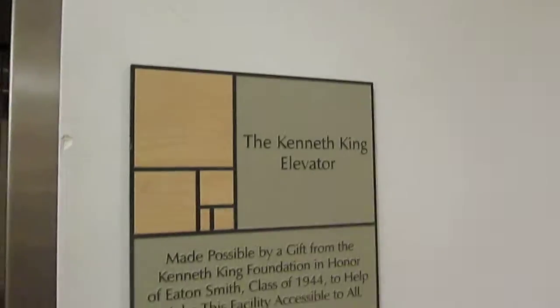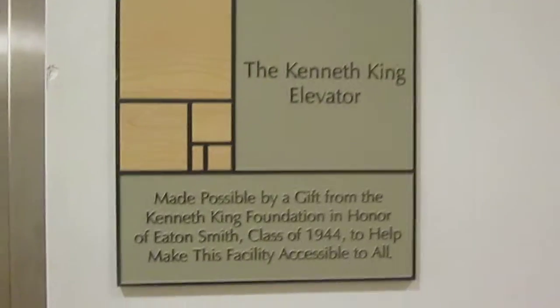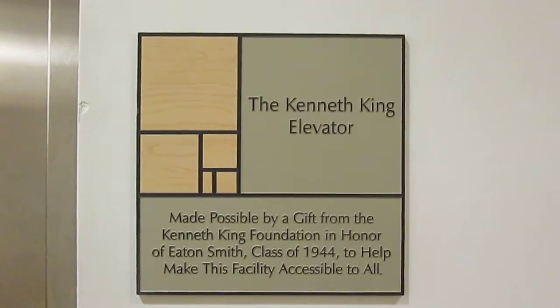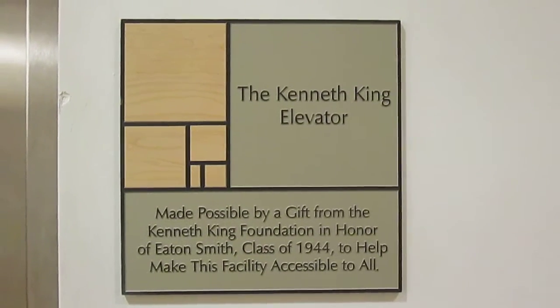I thought I saw something. It's called the Kenneth King Elevator — it's the official name. I guess I can take a look at that. She's a pretty tough cookie. She is. I am.